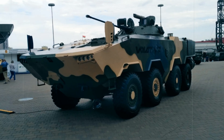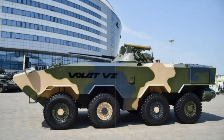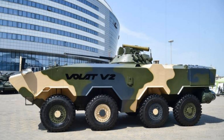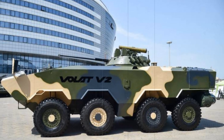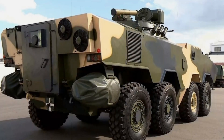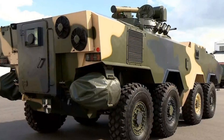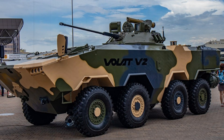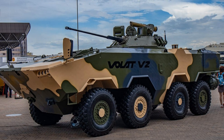Imagine it driving across the field and an enemy tank appears in its path — the Volat V2 immediately launches an anti-tank missile and eliminates the threat. The vehicle is also equipped with modern fire control systems. The crew only needs basic knowledge to operate it; everything else is done by automated systems that analyze the situation, choose a target, and direct the weapon to the right spot.